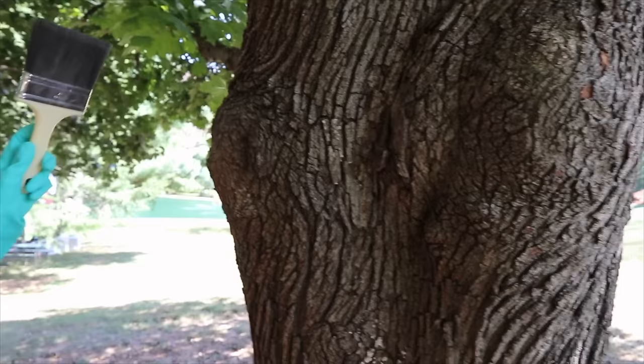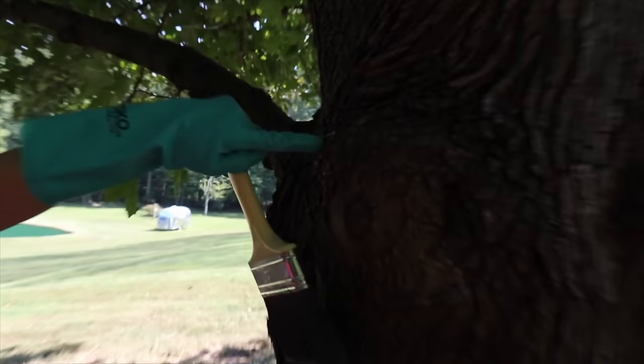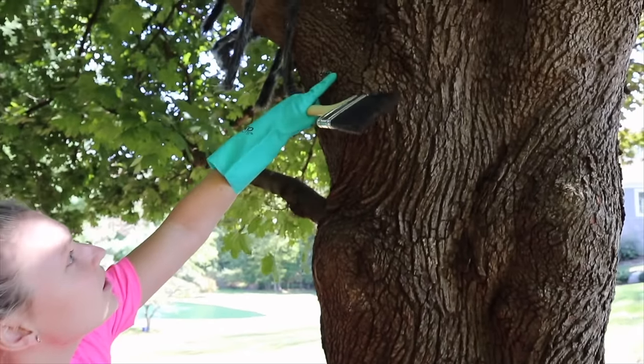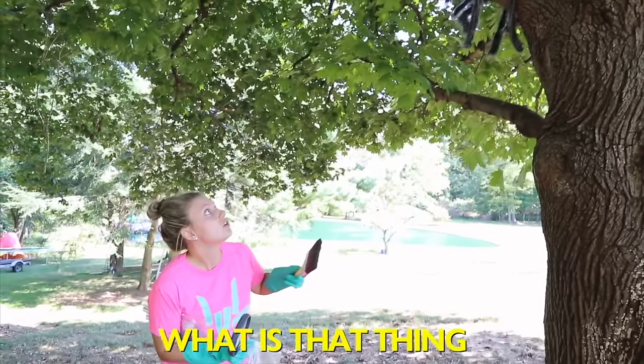And there's a spot there, and actually over here — come look. There's a spot there, that white stuff. Can you see that? Oh yeah. And look up there, and all the way up there. Whoa! What is that thing?